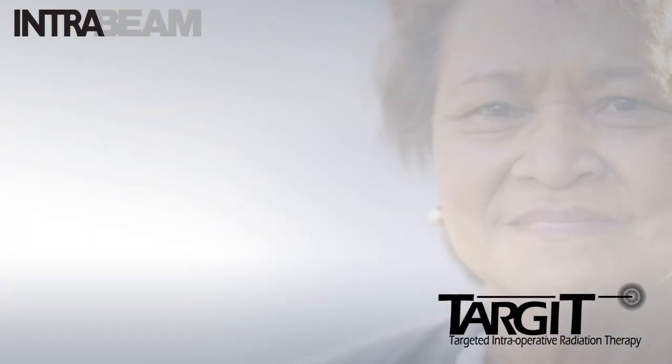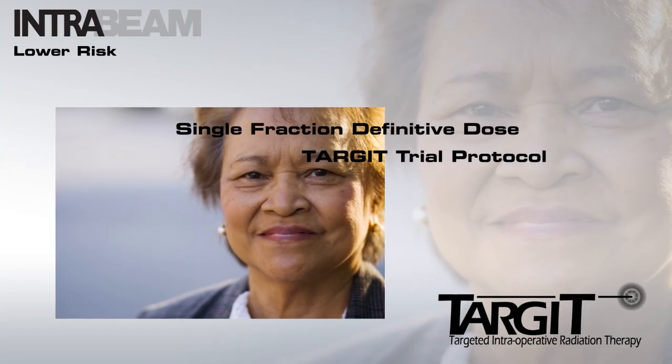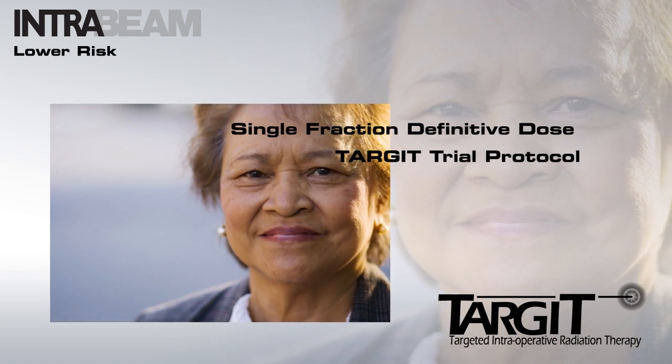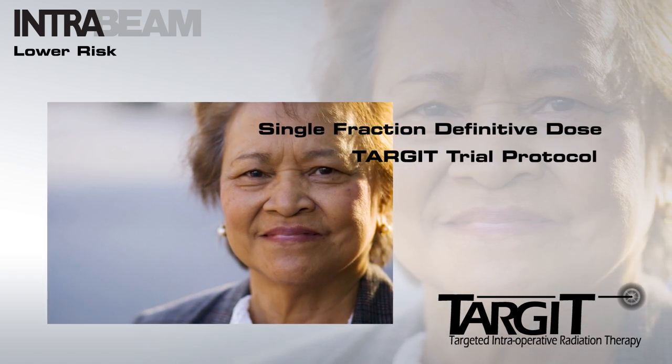Under the TARGET trial protocol, patients at a lower risk of recurrence are eligible to receive a single localized fraction of radiotherapy as a definitive treatment. With the use of the balloon applicator,